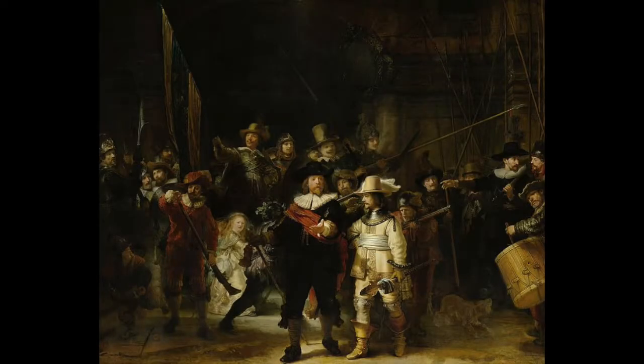The Night Watch is a representation of the eponymous company moving out, being led by Captain Franz Bannenkoch, who is the man dressed in black with a red sash, accompanied by his lieutenant William Van Rudenburg. One of the most important features in this artwork is the strong use of light, portrayed as sunlight against the shade. He uses the sunlight to shine onto the three most important characters: the two gentlemen and the woman in the background holding a chicken.